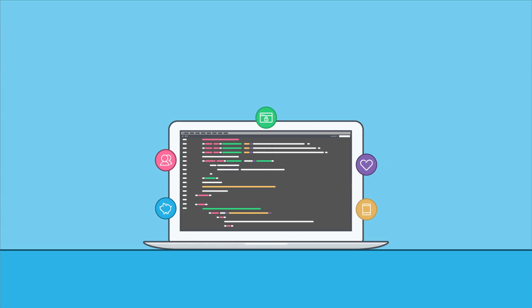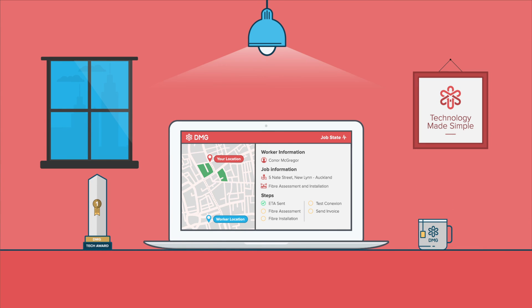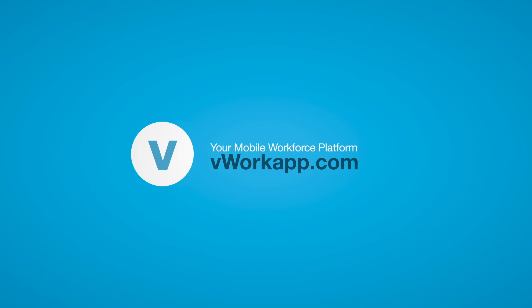V-Work easily connects your other systems, so everyone stays informed all the time. So get in touch today and transform your mobile workforce.